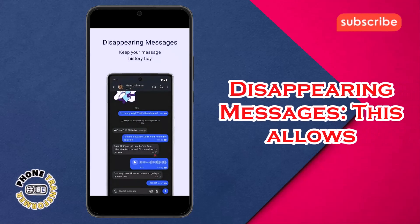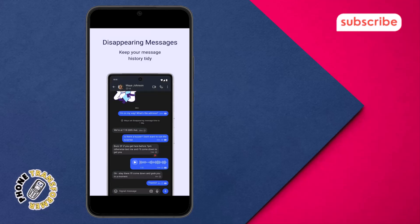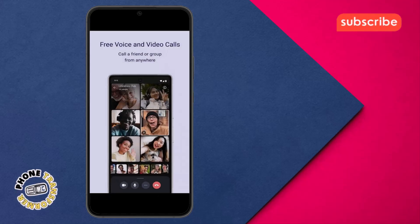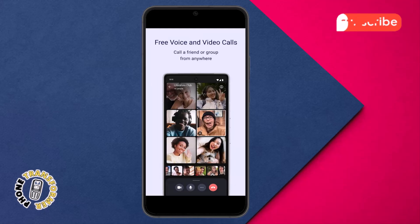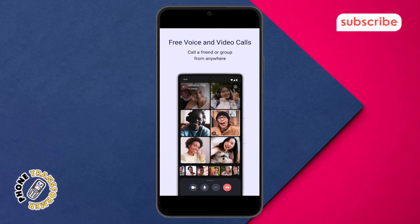Disappearing messages: this allows you to keep your message history tidy, as messages can be set to automatically delete after a certain time. Free voice and video calls: you can call a friend or even a group from anywhere with crystal clear encrypted voice and video calls.